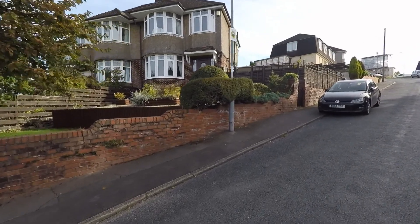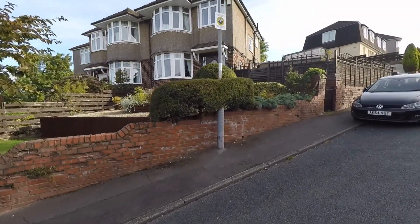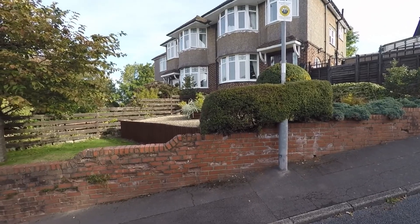The property is a three-bedroom semi-detached, and as you can see, there is some wonderful bay front here.